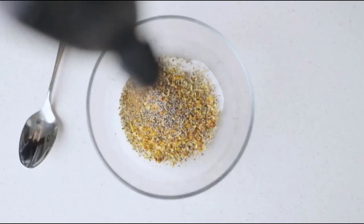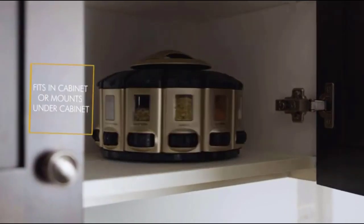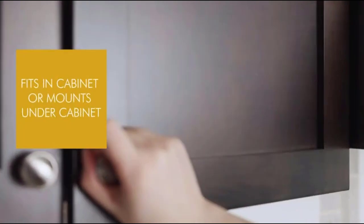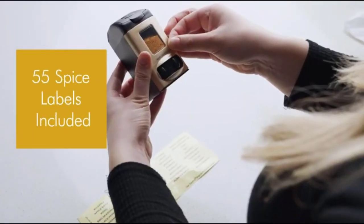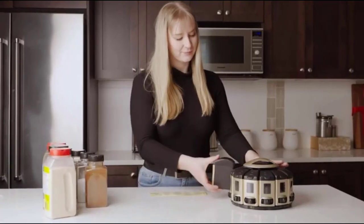Simply twist the dial for a perfect 1/4 teaspoon measurement. Its sleek design makes for easy storage and simple organization. With 55 spice labels and the option to stack up to 48 different spices, you'll never dig through a messy cabinet again.